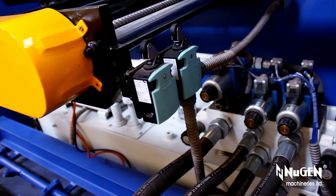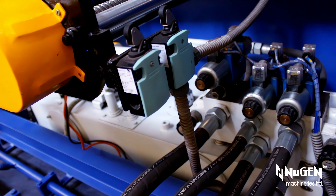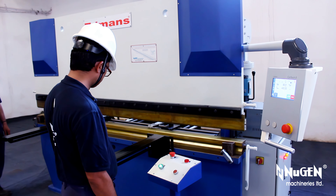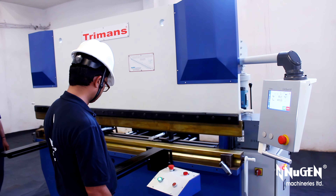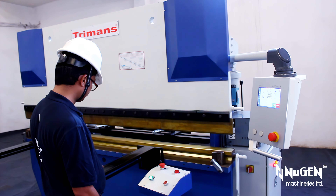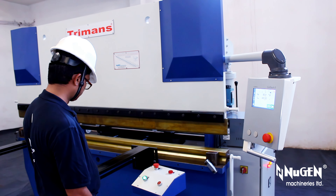Nugent Machines are built considering the performance of machines for decades, not four years. The controller memorizes 50 punches, 50 dies, 200 programs, 24 sequences per program, and 10 materials.